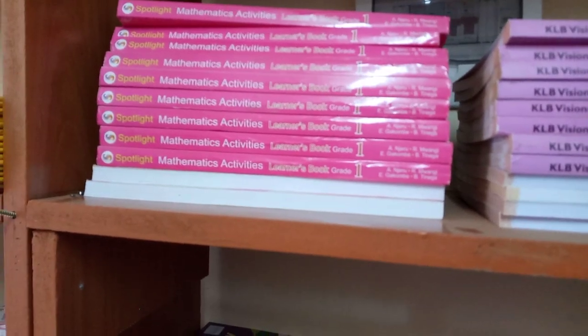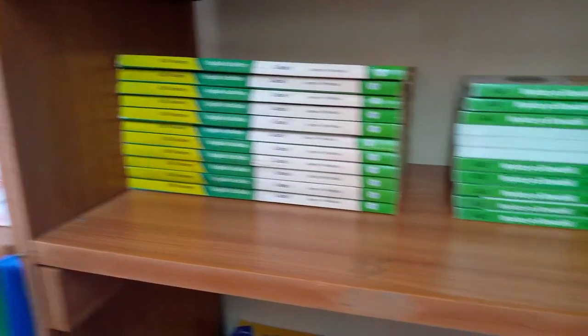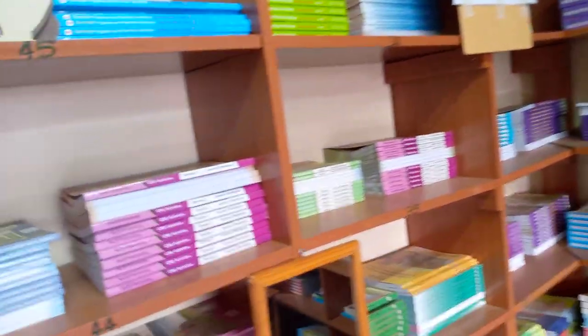Apart from those, we also have books — textbooks for Grade 2. Actually, we have from PP1 up to Grade 4. All the publishers — just give us an order and we can deliver them to any schools where they may be needed. Those are the stocks that we have, so feel free to give us an order so that we can supply those.